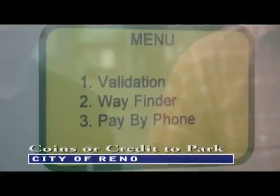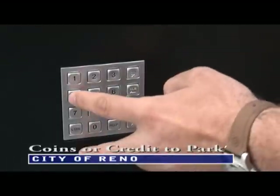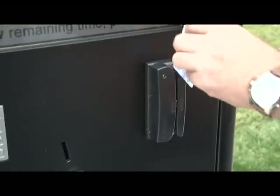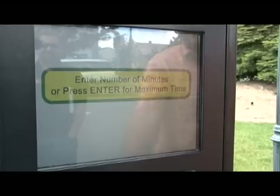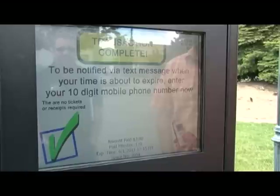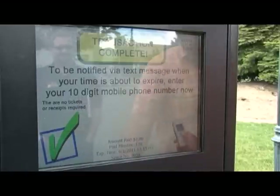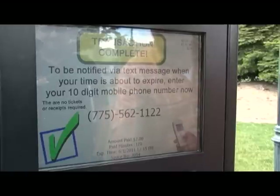Despite any initial confusion, the new parking meters have some real advantages. You can use a credit card if you want, and some machines will also take dollars. You can also have the system call your cell phone to remind you that you're running out of time, and you can buy more time through your credit card and go to any of the kiosks in the system instead of running back to your car to plug the meter.